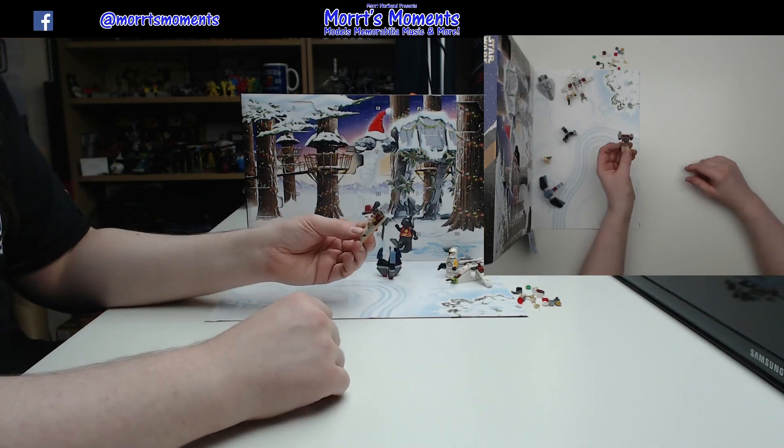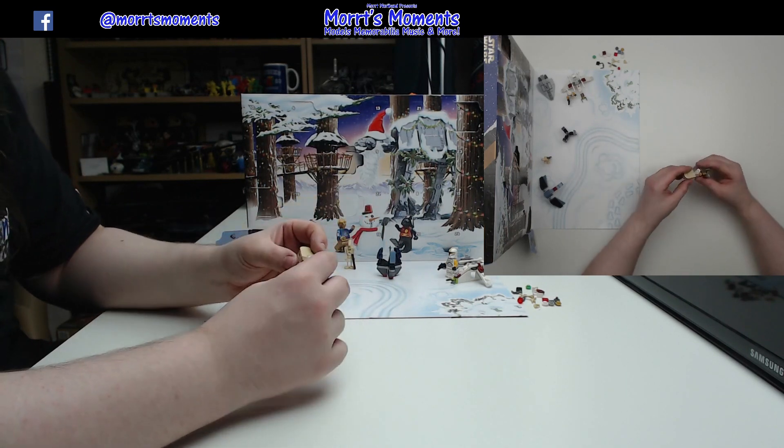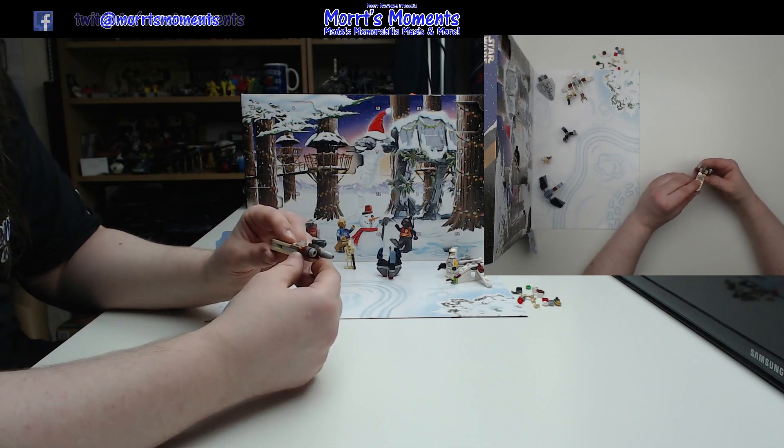I really like that model, that is very very cool indeed. I am happy with that.